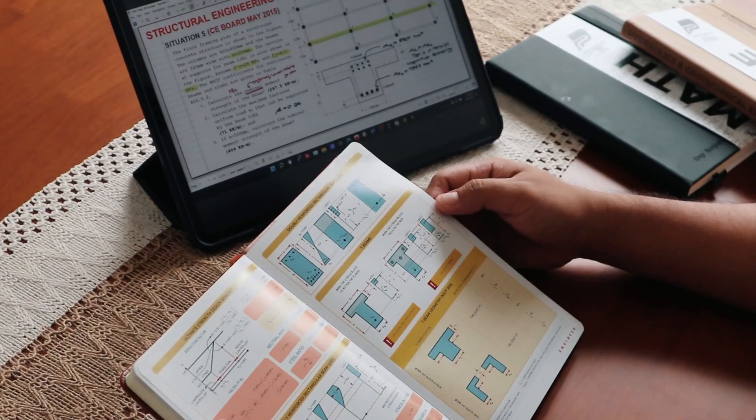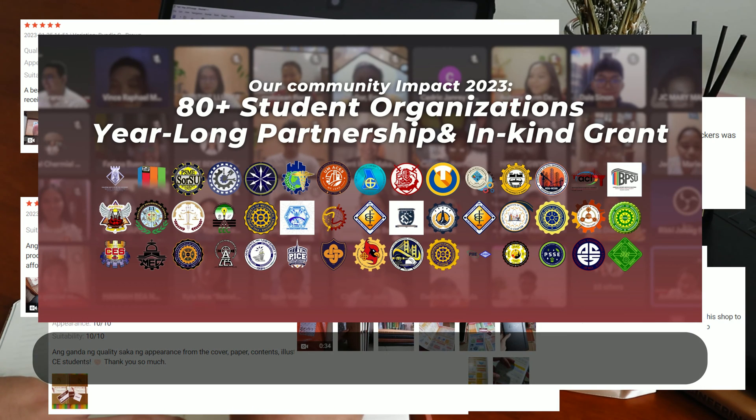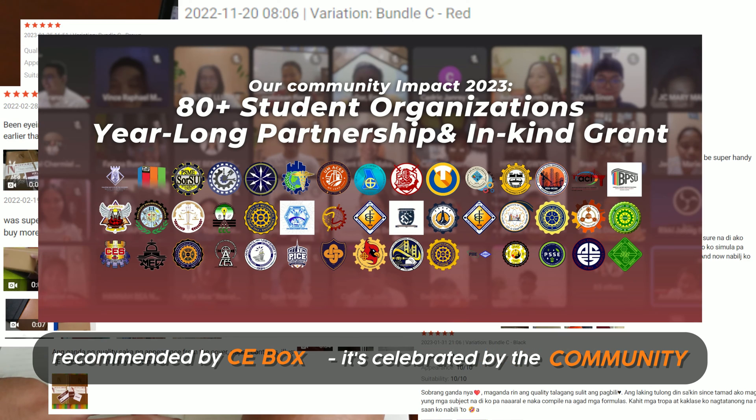And here's what I love from Project Padayan — they are not just committed to quality educational materials, but they are also dedicated to giving back to the community. Your purchase supports educational initiatives and helps distribute products to those in need. With thousands of 5-star ratings and positive testimonials, this notebook isn't just recommended by CEBOX — it's celebrated by the community.